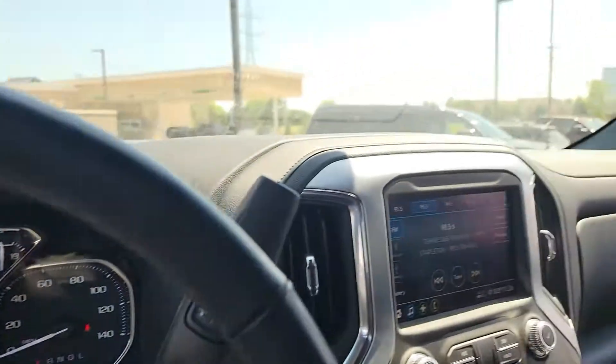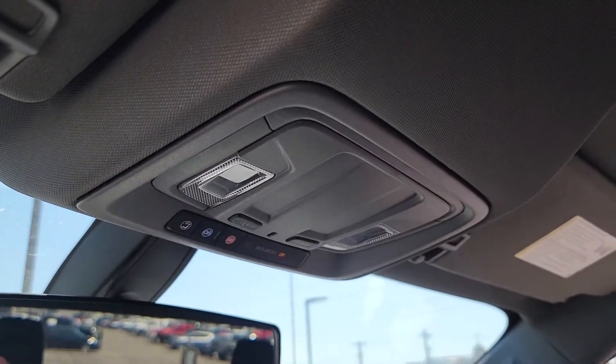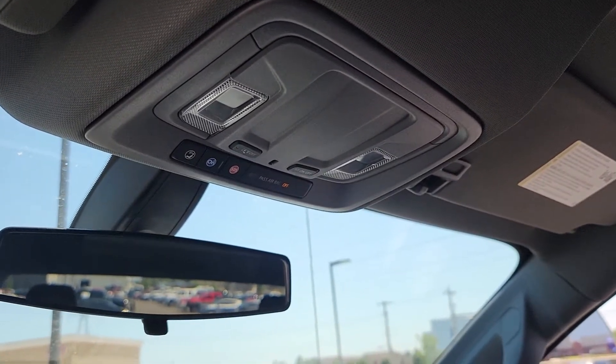Anyways, I hope you enjoyed this video. Didn't do too much talking — I just wanted to have you see the interior and the exterior of this truck. Thank you.